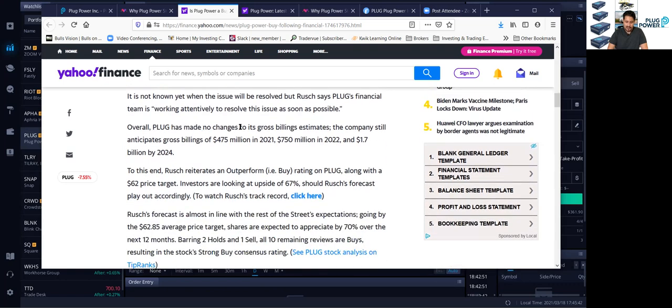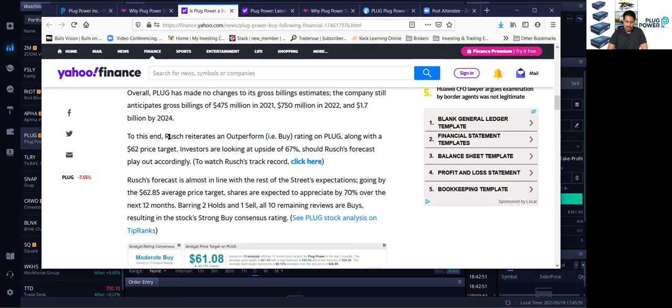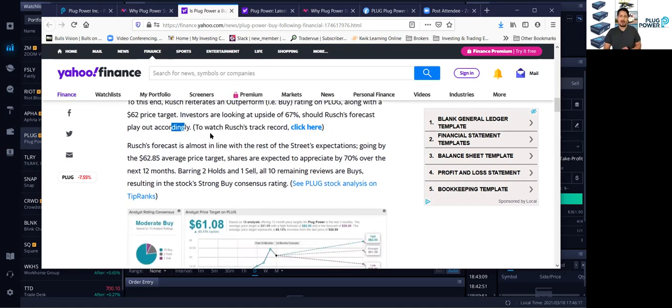Overall, Plug has made no changes to its gross billing estimates. The company will still anticipate gross billings of $475 million in 2021, $750 million in 2022, and $1.7 billion by 2024. To this end, Colin Rush, the Oppenheimer analyst, reiterates an outperform buy rating on Plug, along with a $62 price target. Investors are looking at an upside of 67% if Rush's forecast plays out. So this analyst from Oppenheimer still likes Plug Power. It looks like reinstatement of financial statements is common — it's happened to other companies — and there's nothing to really worry about in terms of any fraud.